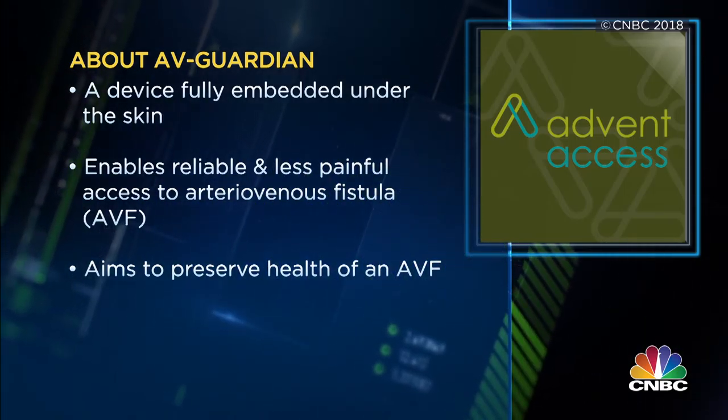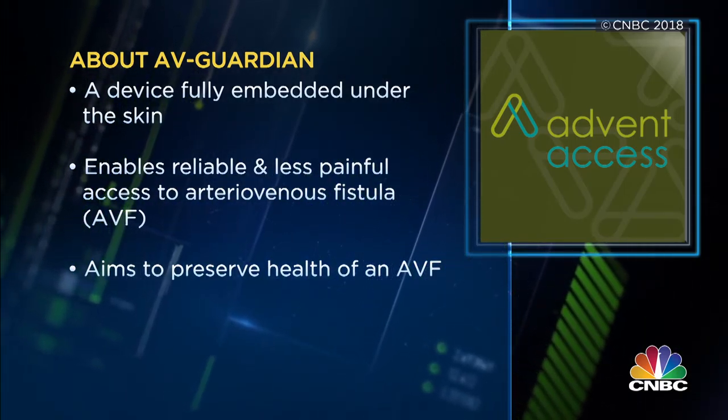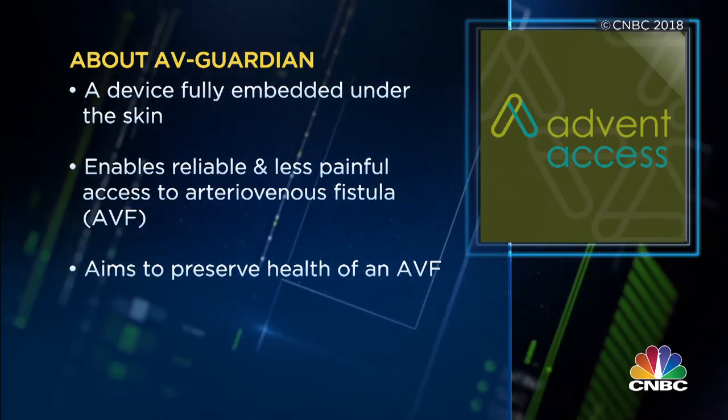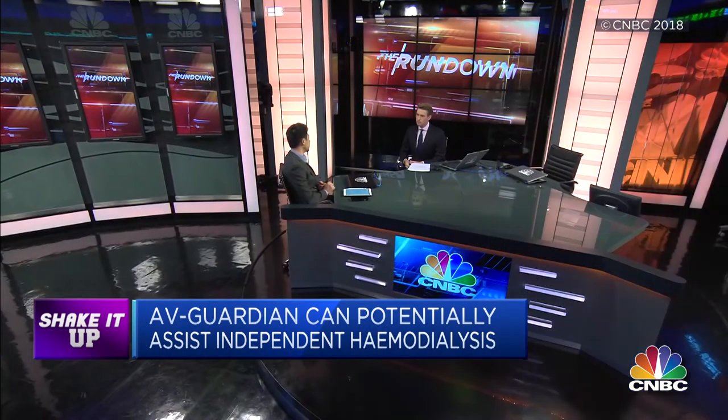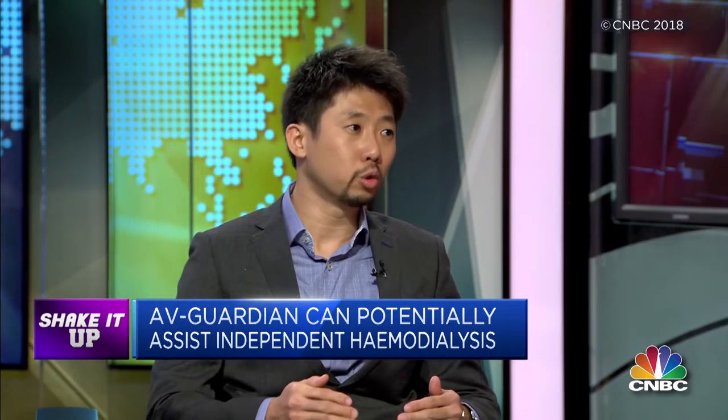What the AV Guardian aims to do is the following three areas. Number one, we want to improve the reliability of successful vascular access and reducing the skill variability among cannulators. Number two, we want to reduce the cannulation pain and trauma for these patients. And number three, in the long run, we believe that we are able to reduce the wear and tear of the AV fistula and potentially reducing hospitalisation and surgeries.